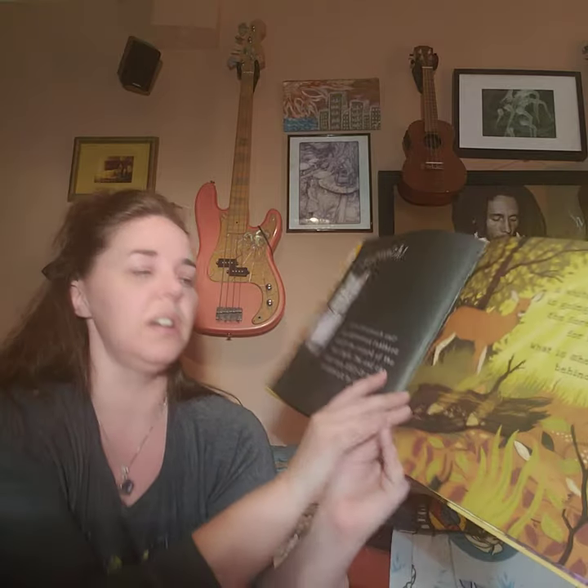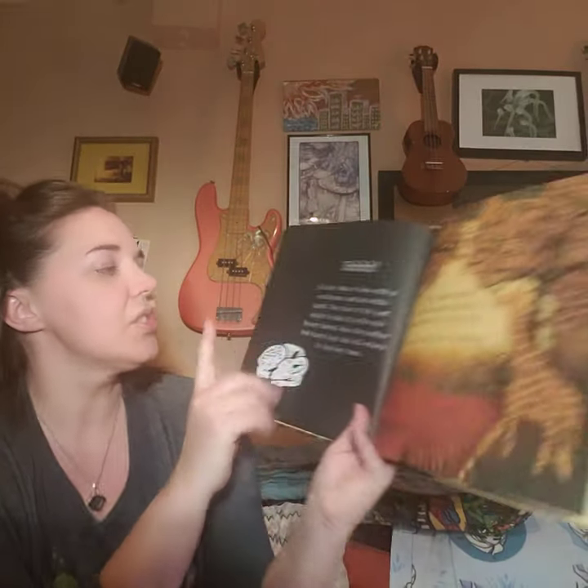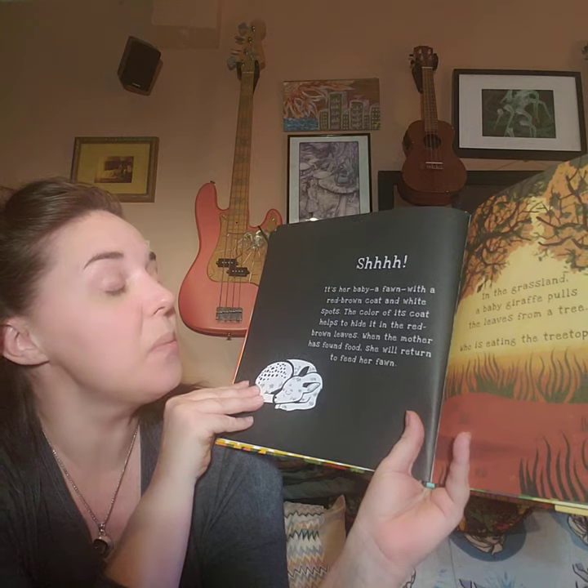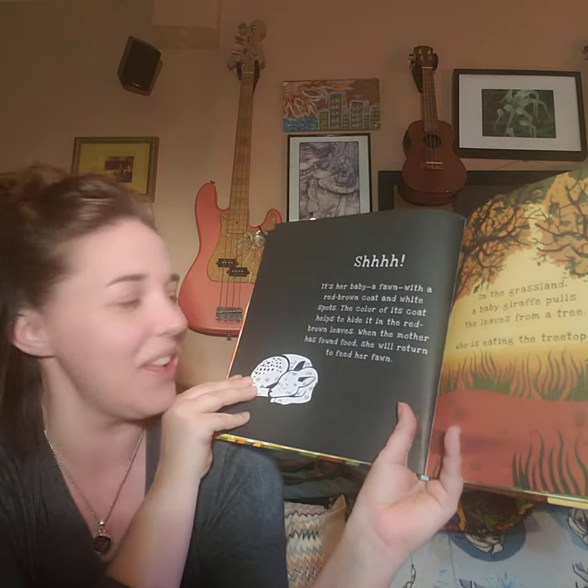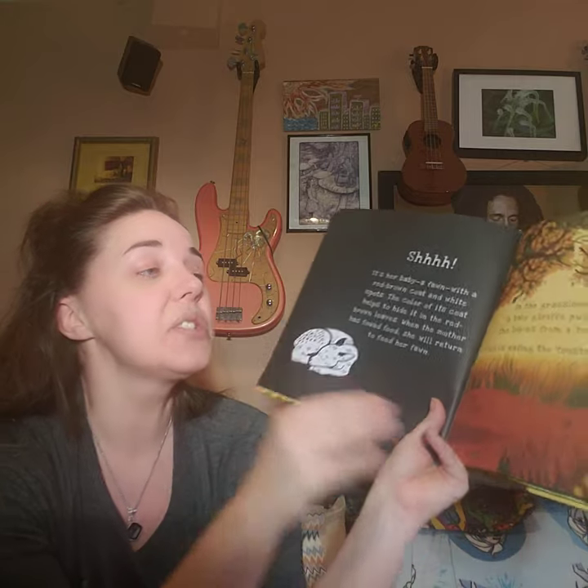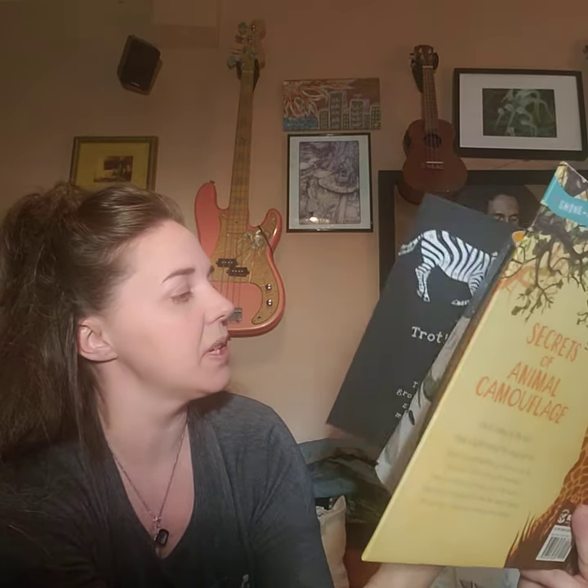Do we have anything else that lived near us? We have stick insects and bees — how cool! All right, let's see what mama deer left behind. What do you think she left behind? Do you see anything hiding? Look! Shh — it's her baby! A fawn with a red-brown coat and white spots. The color of its coat helps to hide it in the red-brown leaves. Great camouflage. When the mother has found food, she will return to feed her fawn. We'll do maybe one or two more pages and then finish some tomorrow.